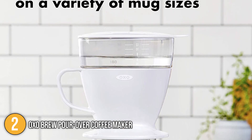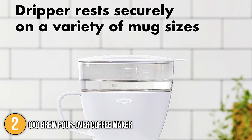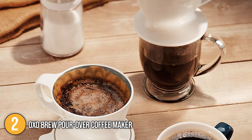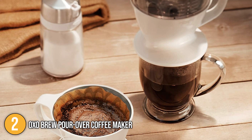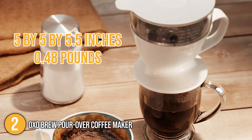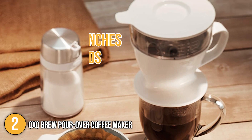The dripper fits well in almost all mug sizes while its ribbed walls help the coffee flow for the ideal brew time. In terms of size, this item is the most compact on our list with dimensions of 5 x 5 x 5.5 inches while it weighs a very light 0.48 pounds.